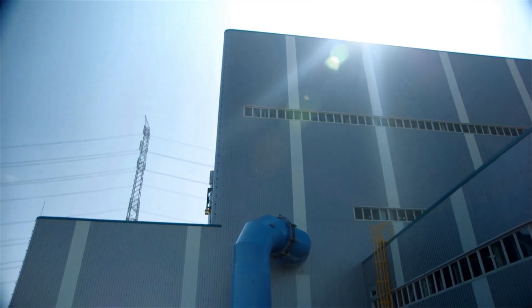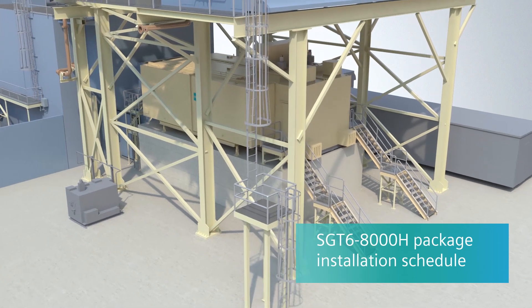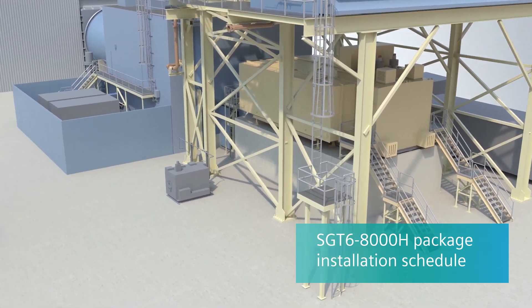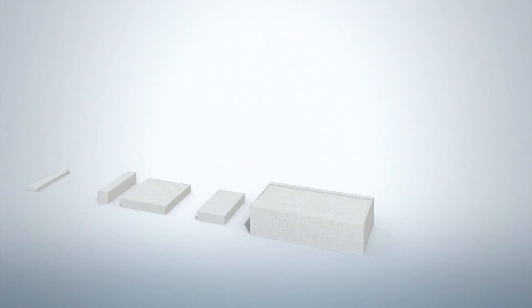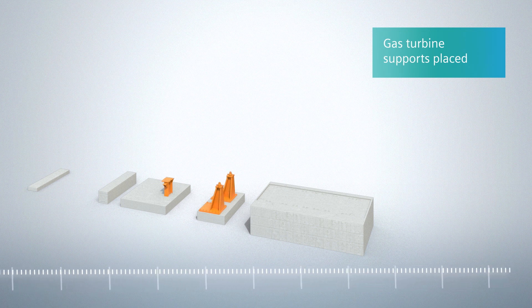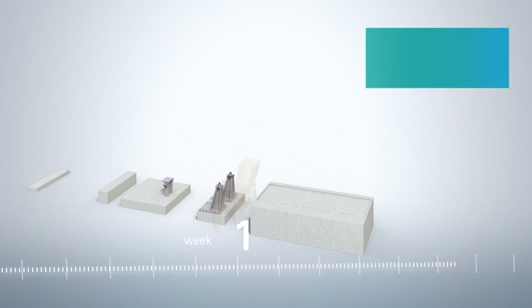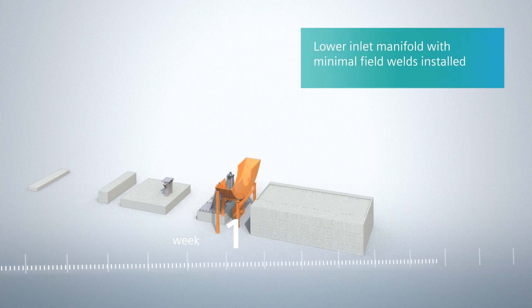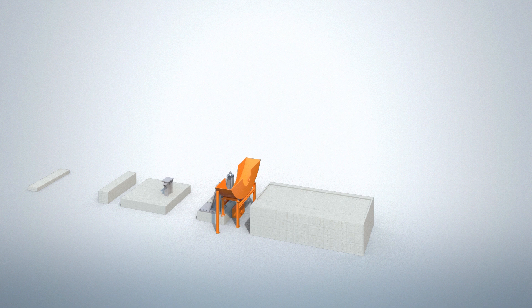Subsystems are modularized and installed in auxiliary packages to minimize field assembly. The first activity on site is the placement of the turbine centering guides on the foundation. In the same week, the compressor supports are installed. The installation of the air intake system starts with the lower air intake manifold section, and in the following weeks, the entire inlet system is installed in parallel.